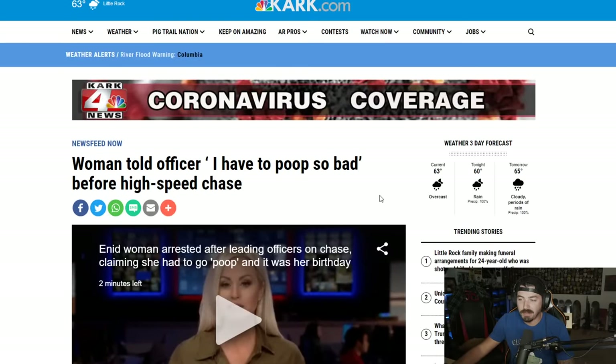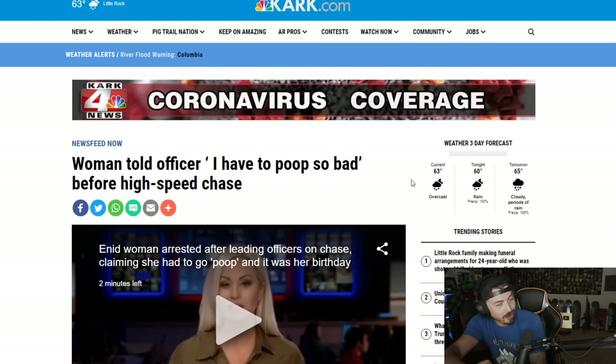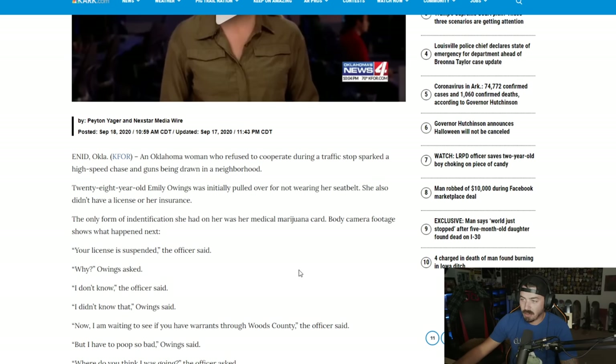The guy let me go. I would always give crying women a ticket because I know they're full of it. But if I walked up to someone's window and they said 'I am about to shit my pants right now' and I didn't see anything out of the ordinary, I'd probably just say go ahead. So this woman told the officer she had to poop before the high speed chase. Enid, Oklahoma — a woman who refused to cooperate during a traffic stop sparked a high speed chase with guns drawn. 28-year-old Emily Owings was initially pulled over for not wearing her seatbelt. She also didn't have a license or insurance. The only ID she had was her medical marijuana card.